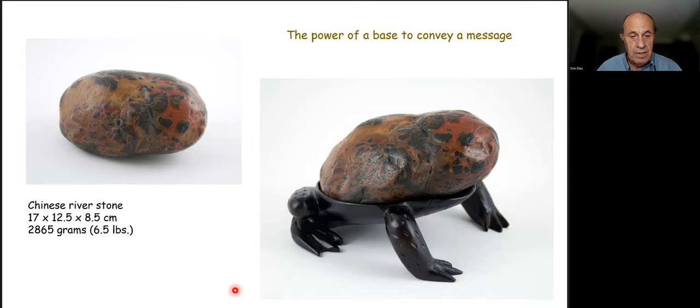The use of natural root masses to serve as a base for a stone appears to have originated in China. They literally take the root mass from a cut-down tree, pull it out of the earth, let it dry, clean it, and then begin to shape it and form a seat for a stone. Here a large Chinese chrysanthemum flower stone rests in a natural wood root base. I've also seen smaller examples where pieces of root are glued together to create a root-like base.